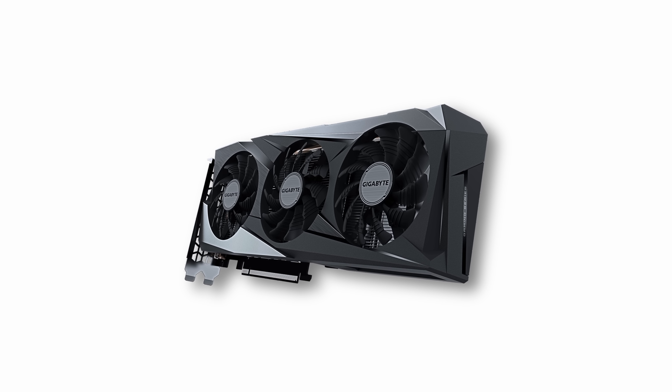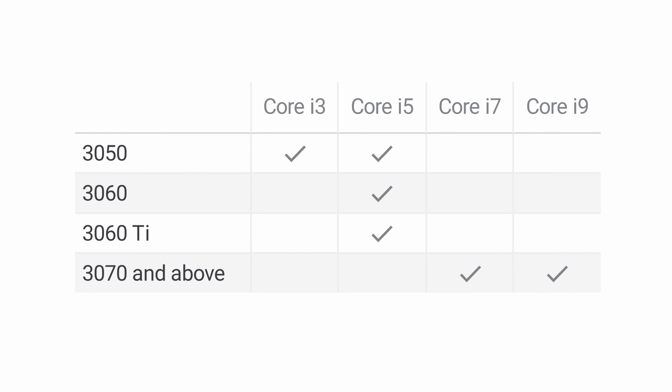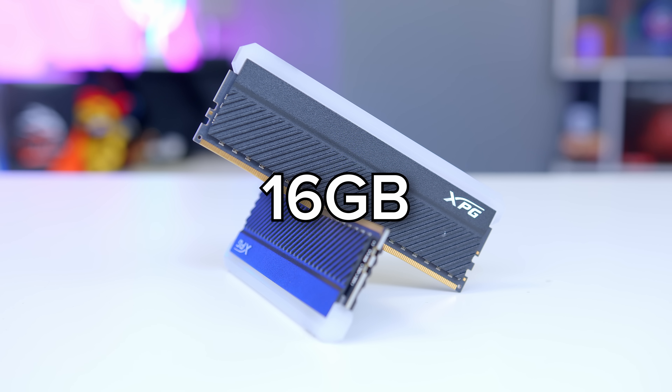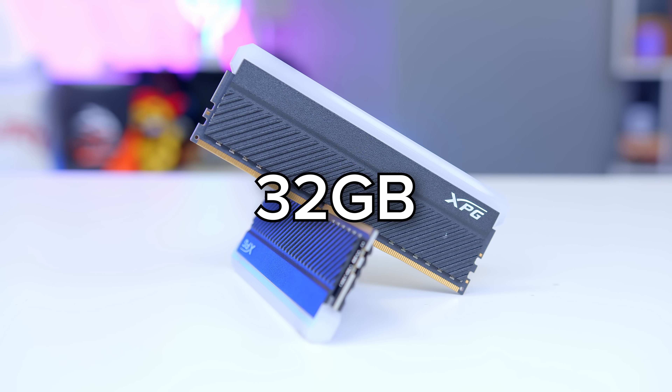As a general rule of thumb: you want to spend 40 to 50% of your budget on a GPU, go for one of our recommended CPU pairings at least for gaming, and ensure you've got at least 16GB of RAM for any build under $1,300. Past that, you'll want to pick up 32GB of memory to ensure that you avoid bottlenecking.